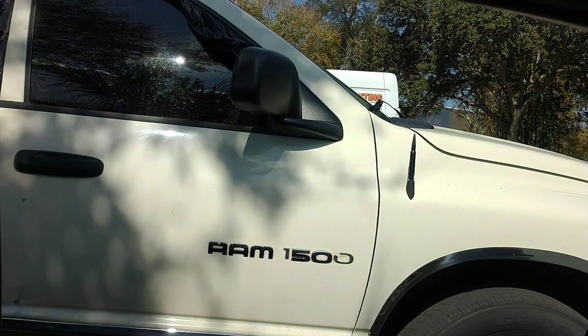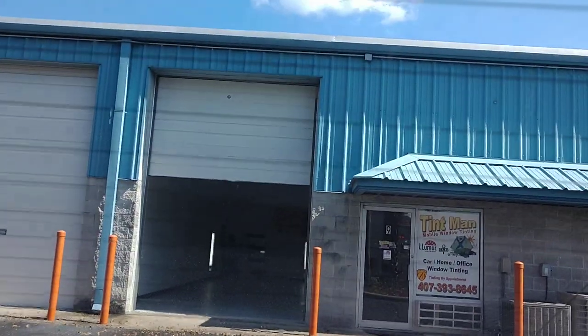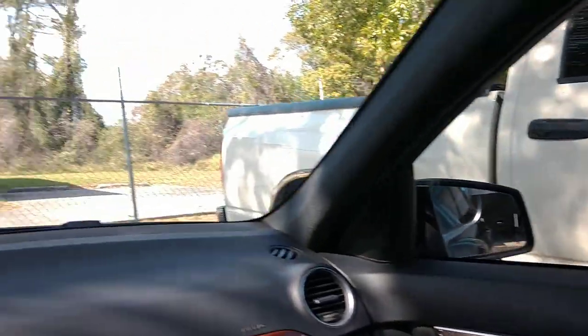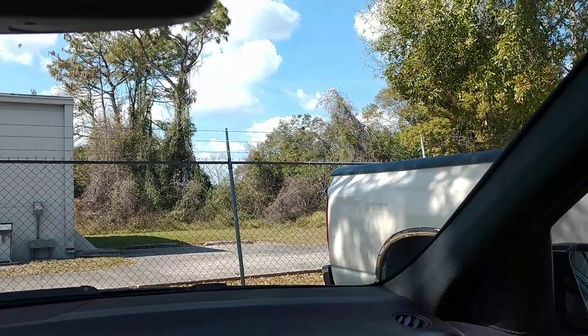And I'll show you looking out — so that is Lumar Ceramic CTX 15 also on the back window, Lumar Ceramic CTX 30 on the front two doors, and then Lumar Ceramic Air Blue 80 on the whole windshield.